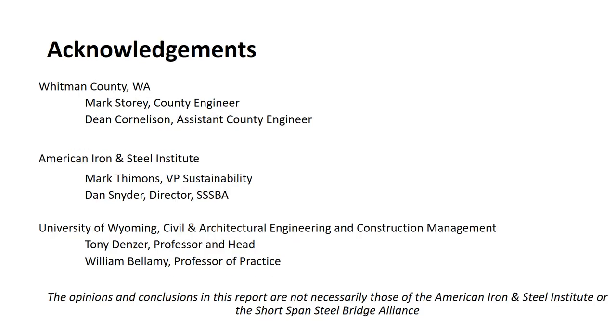I want to thank Mark Storey and Dean Cornelison from Whitman County for the two bridges and the information on them. We also had an oversight committee from the American Iron and Steel Institute — thank you to Mark Timmons and Dan Snyder — and from the University of Wyoming, Tony Denzer and Bill Bellamy. Again, my name is Michael Barker from the University of Wyoming, and I want to thank you for watching this presentation.